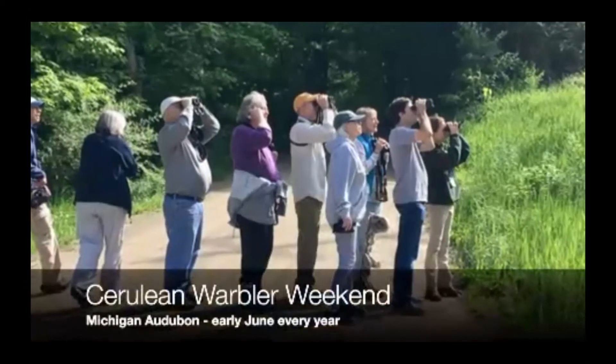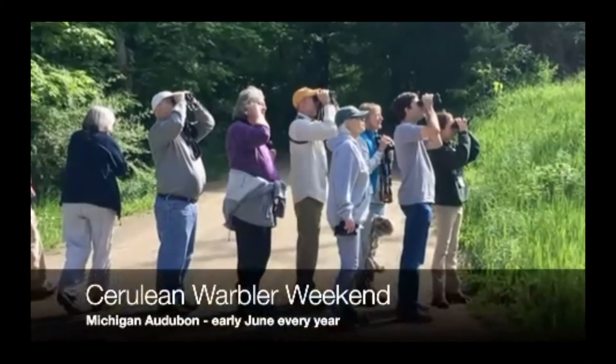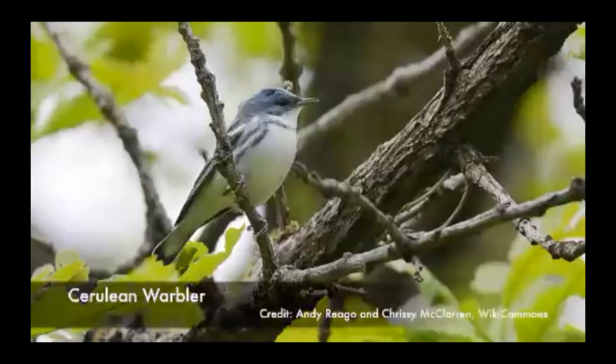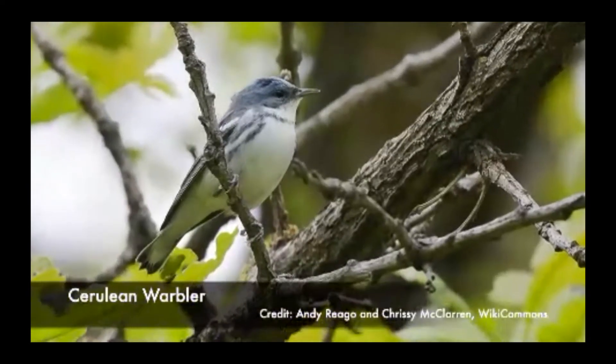The Cerulean Warbler is locally abundant, and Michigan Audubon hosts a Cerulean Warbler Weekend in June that highlights these special birds. At this weekend festival, experienced local birders act as guides to take folks from all over the country to look for these special and hard-to-see warblers.